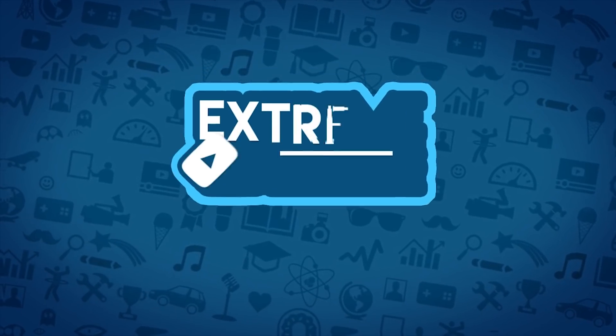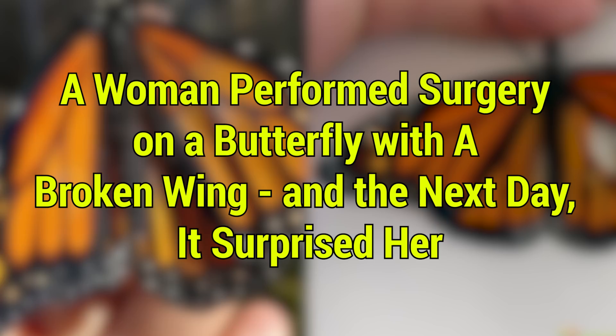A woman performs surgery on a butterfly with a broken wing, and the next day, it surprised her.